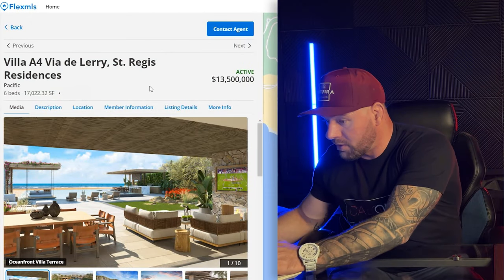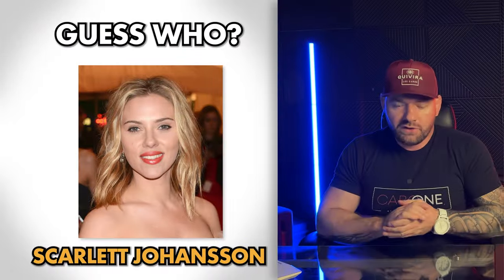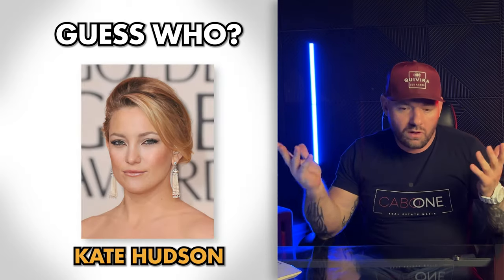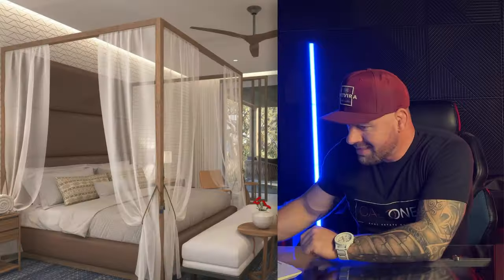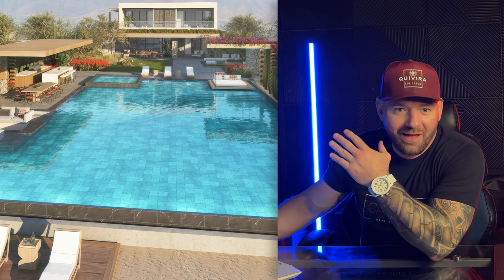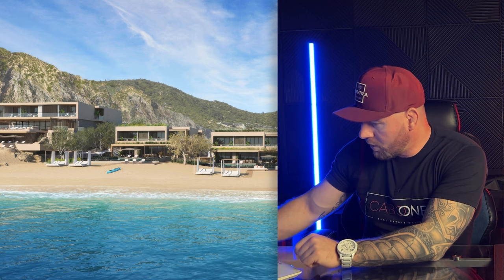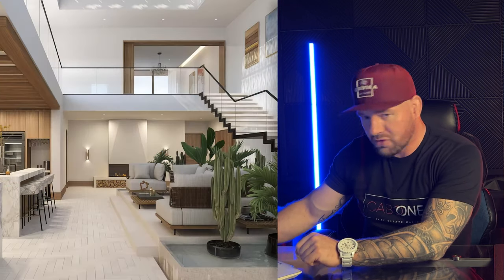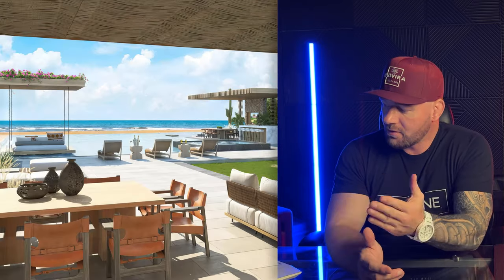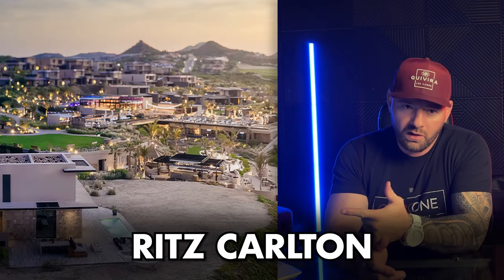At Saint Regis there are only a few units left — celebrities have been buying them up. Six beds, 17,000 square feet. This pool is bigger than the pool at most resorts — like two lap pools combined. When I was looking through the pictures I thought this was the lobby, but it's actually the house — the actual villa. For top-of-the-line luxury, the only things that compare to Saint Regis are Chileno Bay, the Ritz-Carlton, and Montage.